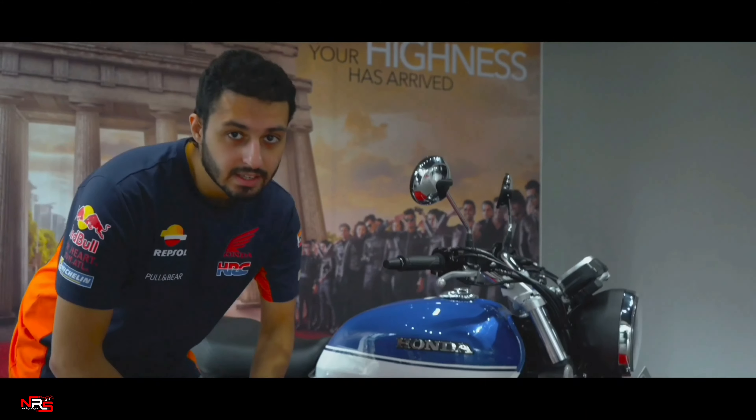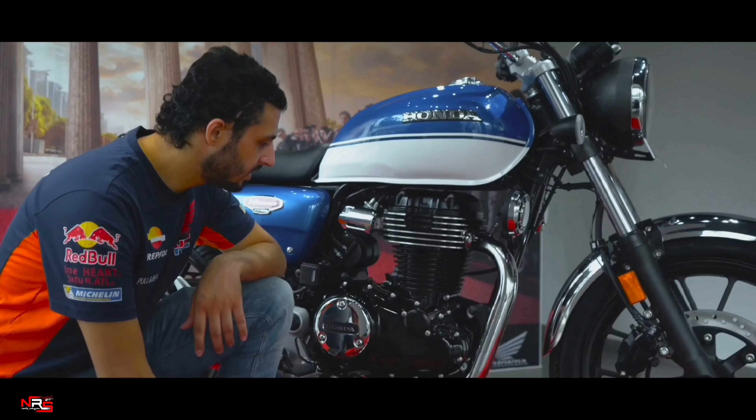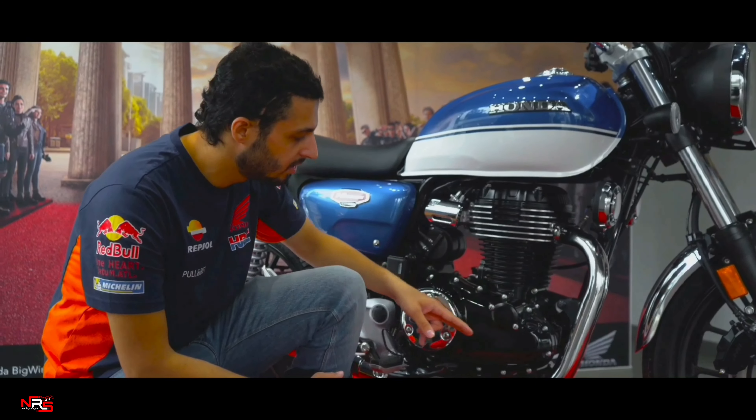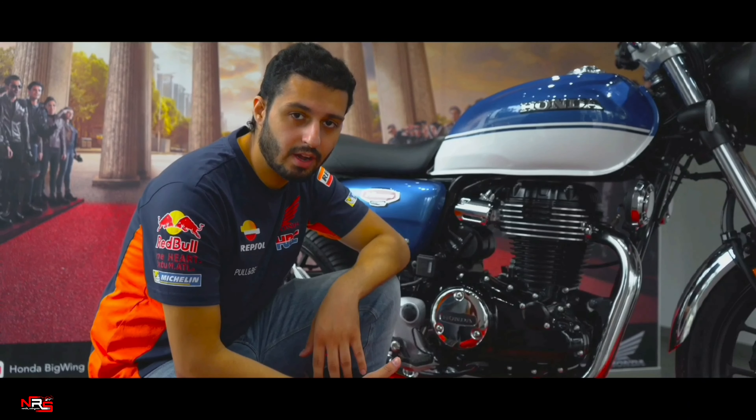It's got telescopic forks at the front, and at the rear it comes with preload-adjustable twin shock absorbers, which gives the motorbike a perfect retro look.